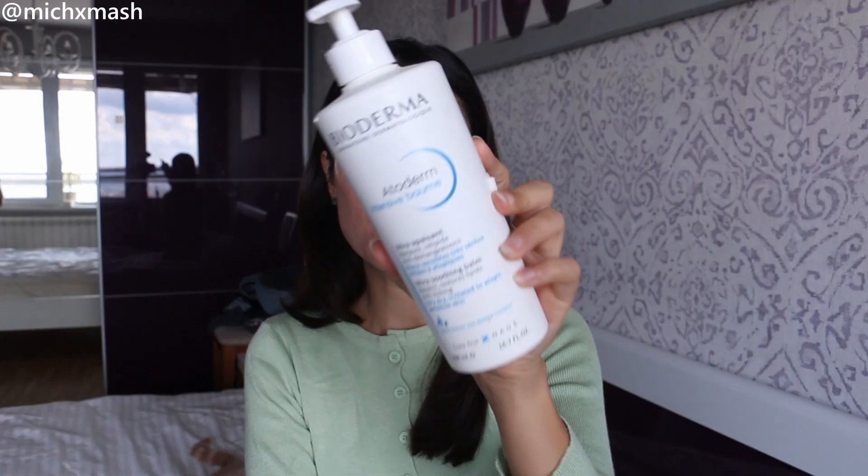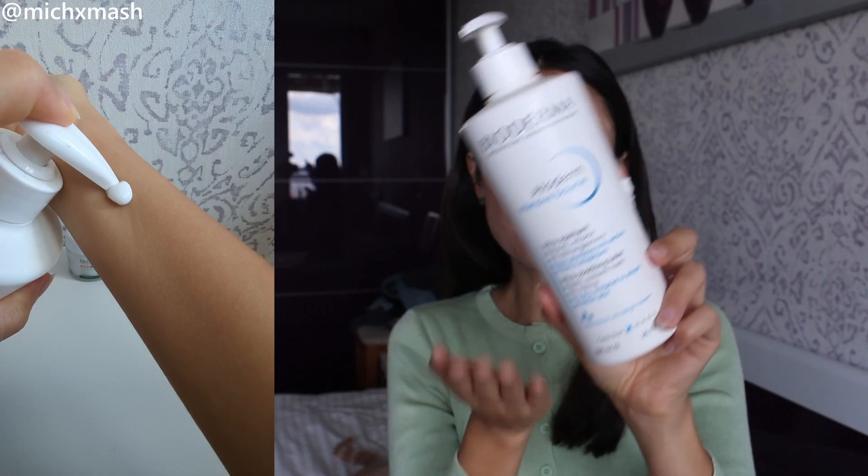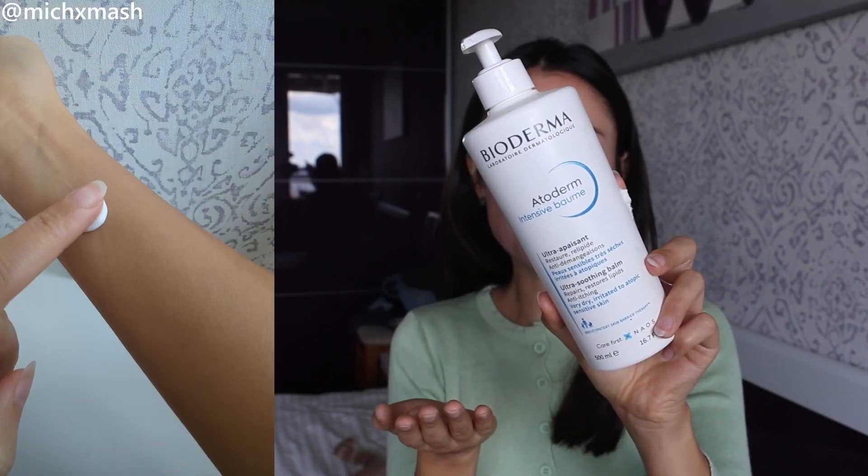The next product switch up in my skincare routine is the moisturizer. Instead of using a gel cream, a very lightweight type of moisturizer like I did in my summer routine, I need to go in with something with more body. I switch back to the Bioderma Atoderm Intensive Balm. This has been the go-to moisturizer in my skincare routine for the past few years. It's only been the past couple of years that in the summer months I'm able to use something different. Prior to that, this has been my go-to moisturizer for all seasons — I just change up the amount that I use.